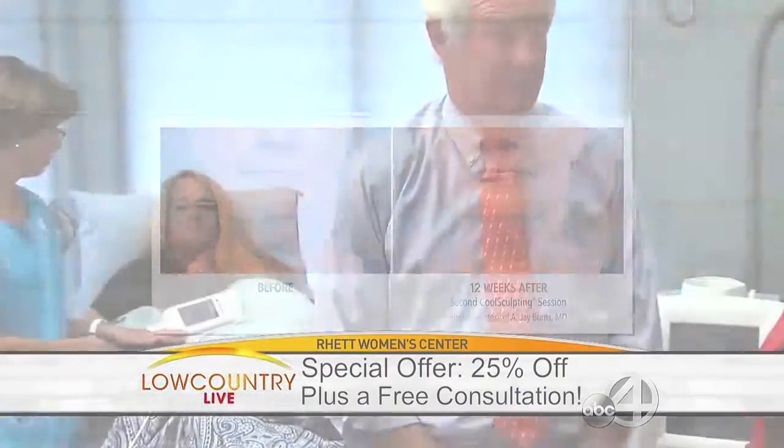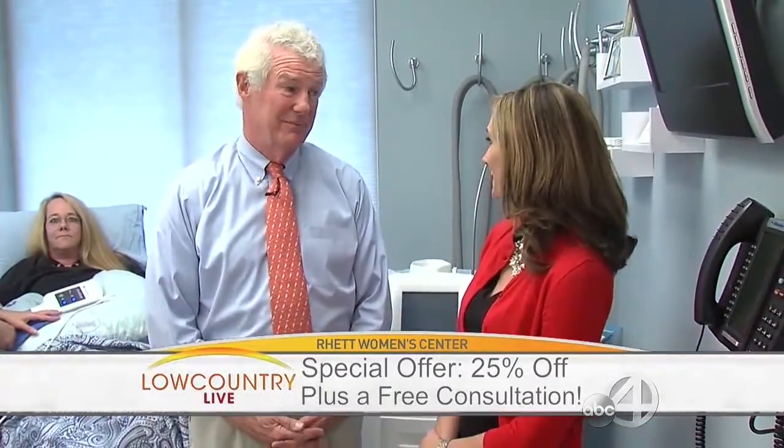You guys have a great special going on right now — the CoolSculpting special is about 25% off the normal cost. It's a great Christmas gift. Maybe put it on your list. And with weddings coming in April and May, any time of the year in Charleston works. Also, if you did this procedure in the next two months, that fat's eliminated and you're off to the beach by March.